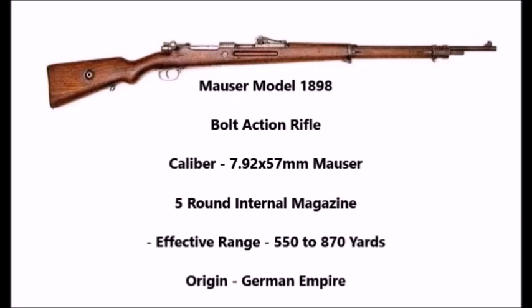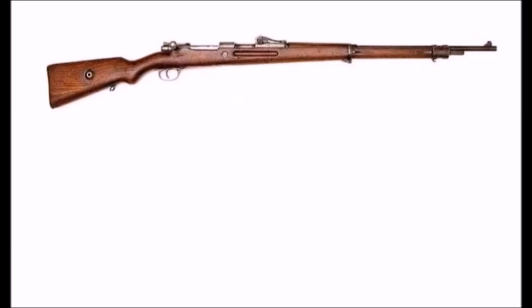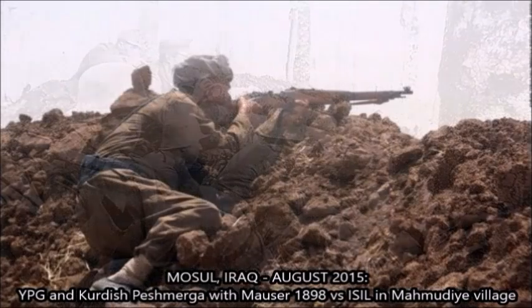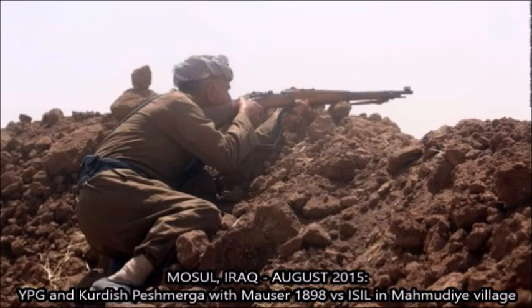The Mauser Model 1898 was the standard German rifle from mid-1915 through 1918 during the First World War. The Mauser 98, along with its older counterpart the Commissioned Rifle Model 1888, were the standard service rifles of not only the German Army, but also the Ottoman Army and Bulgarian and Austro-Hungarian troops during the First World War.